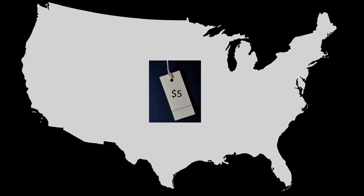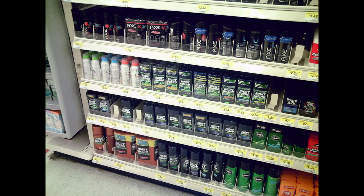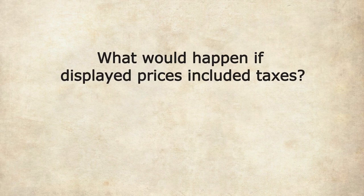In some countries like the US, sales taxes aren't included in displayed prices. If deodorant costs $5 and the tax rate is 10%, you'd have to pay $5.50 at the cash register. What would happen if prices included taxes?